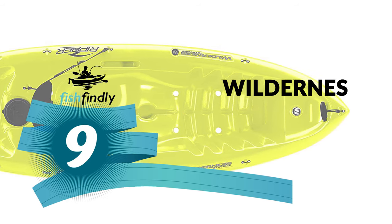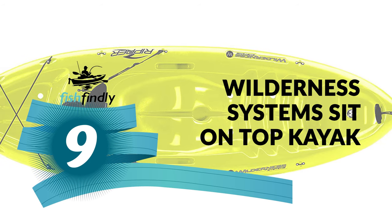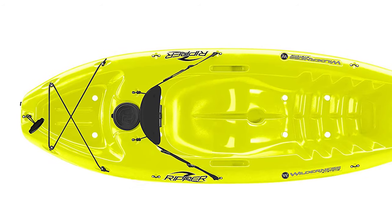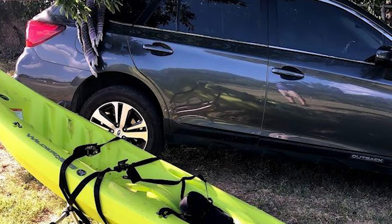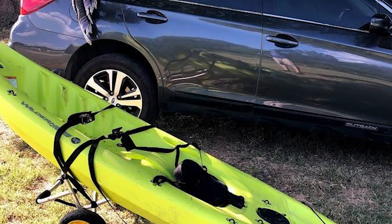Number 9: Wilderness Systems Sit on Top Kayak. The Wilderness Systems Sit on Top Kayak is one of the shortest and lightest kayaks on the market, making it the best in class in terms of portability and transportation. If you plan to take your kayak traveling with you and only have a small car, this is the kayak for you.